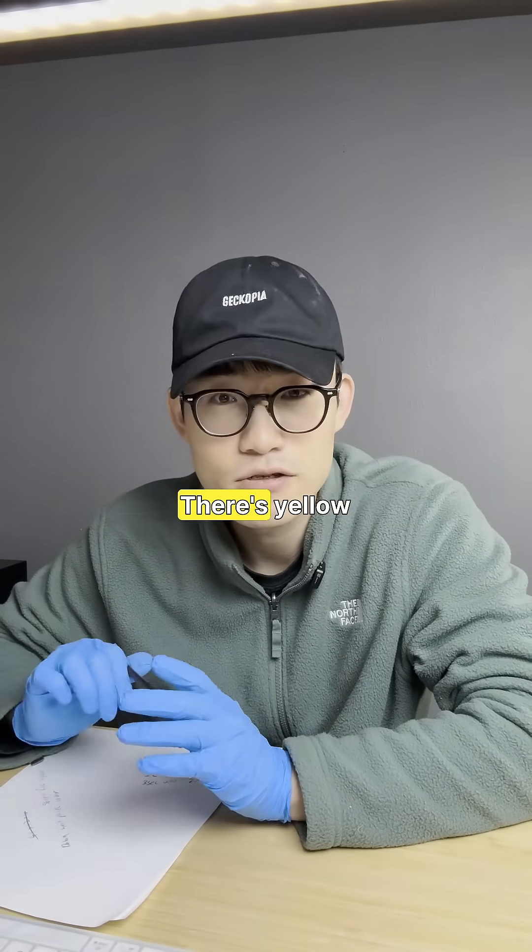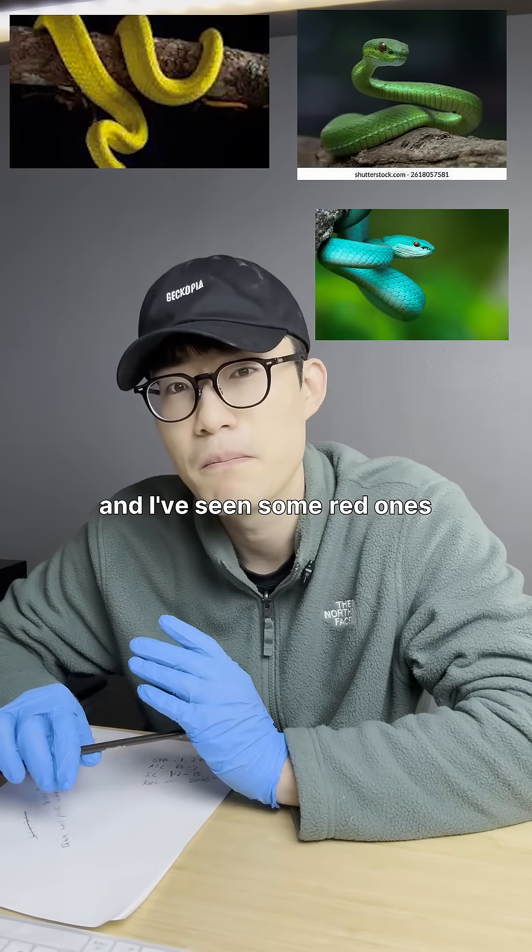There are a variety of colors — there's yellow, green, blue, and I've seen some red ones.